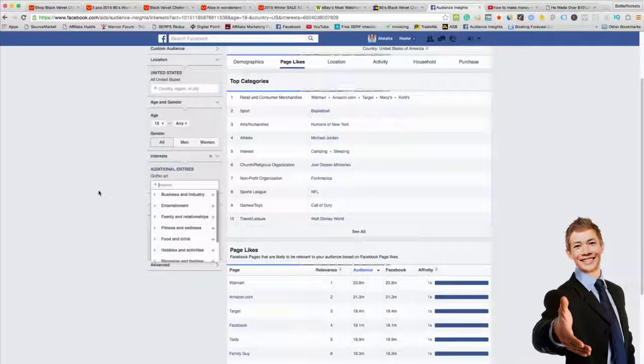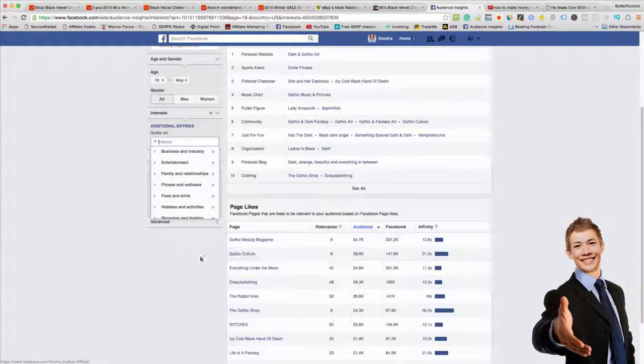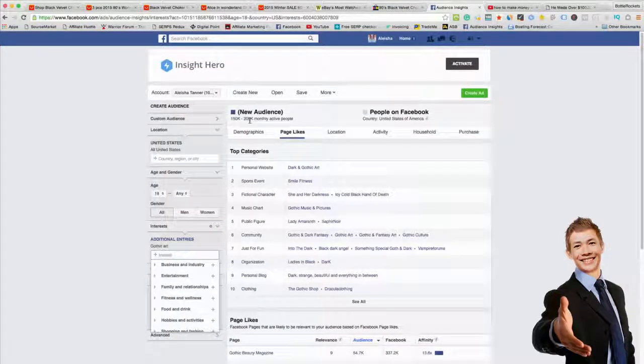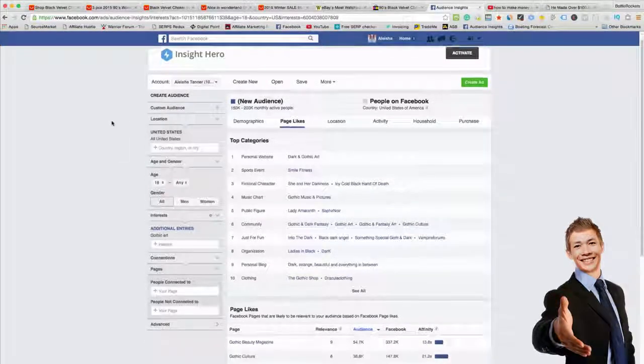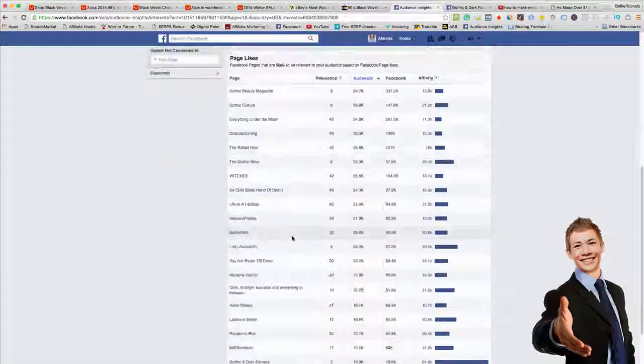Make sure you actually have an audience, because if you have no audience there's absolutely no point selling the product. You can stack these interests when you do your Facebook advertising to get the audience size you want. Two thousand is probably a little too small — I usually go for about 400,000. You could do some mini adverts to make quick money with smaller audiences too. You just go through clicking on all these — Gothic Dark Dynasty and the rest — and see how active they are.